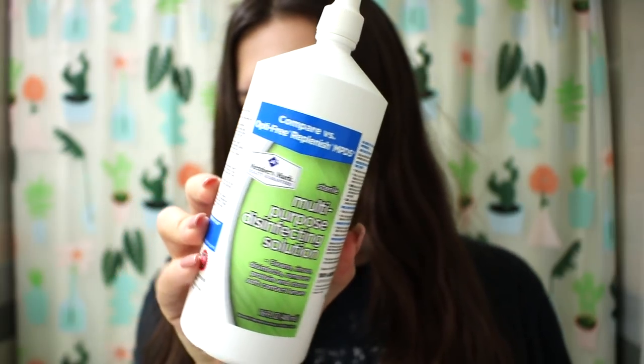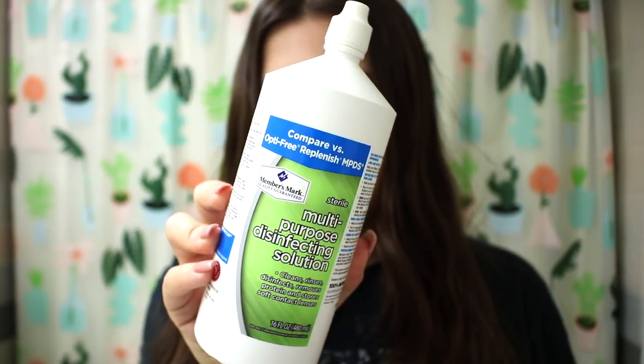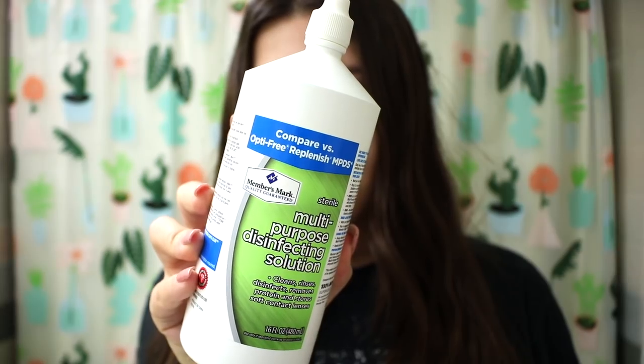Some days putting in contacts can be a struggle, but most days it's a breeze. I've been wearing contacts for years now. This is the solution I use — it's from Sam's Club, it's very comfortable and a great value.